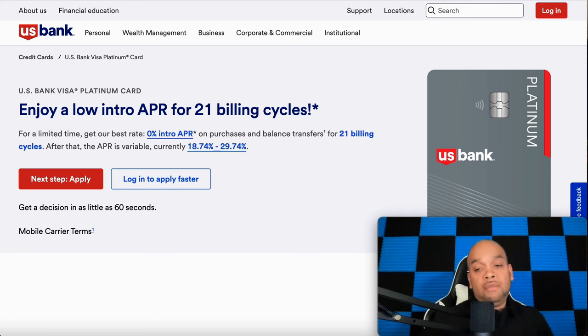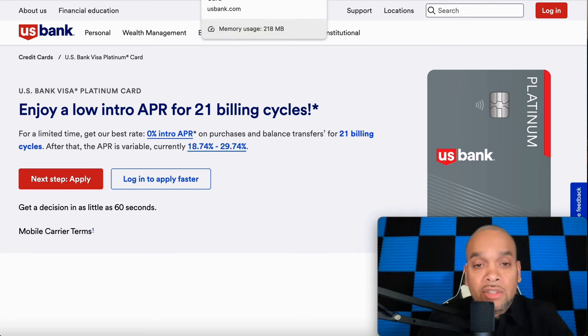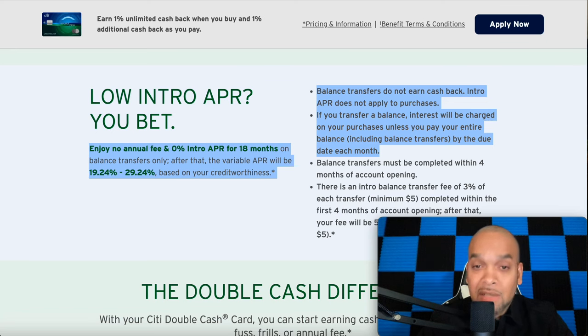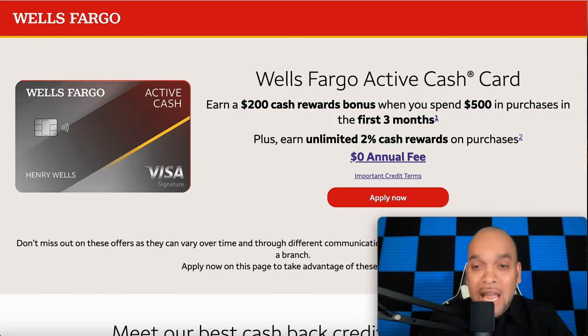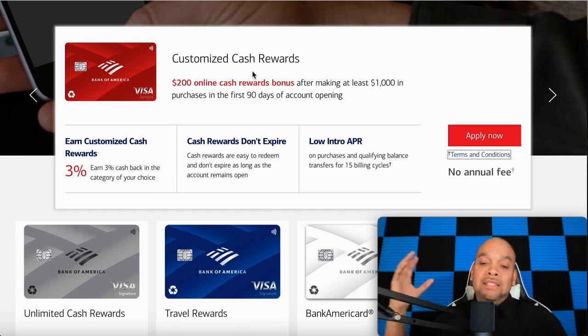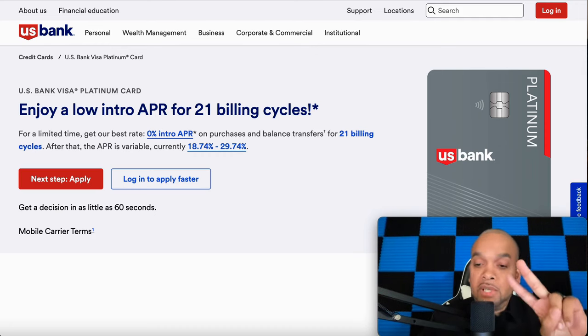Again, these are five credit cards: the US Bank Platinum card, the Wells Fargo Reflect, the Citi Bank Double Cash, the Wells Fargo Active Cash, and the Bank of America Customized Cash Reward card. My top five credit cards you can apply for, move that debt over, and start saving yourself some money. Start managing your money the proper way. Like, comment, subscribe — for now, I'm up out of here. Peace.